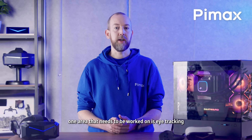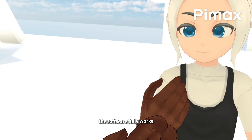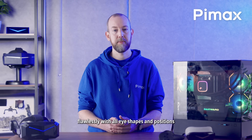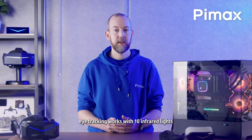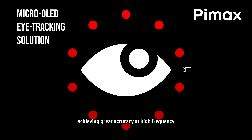One area that needs to be worked on is eye tracking. All the headsets that are produced now include this hardware. The software fully works, but still needs some more attention to have it work flawlessly with all eye shapes and positions. With Tobii we're confident we can pull that off. Eye tracking works with 10 infrared lights per eye at 90Hz, achieving great accuracy at high frequency.